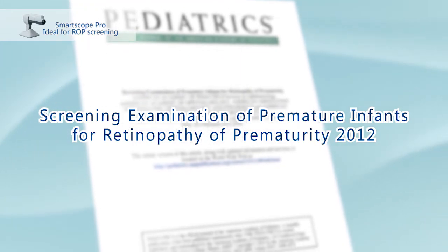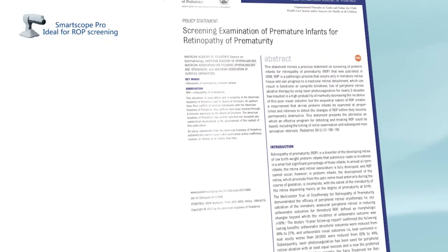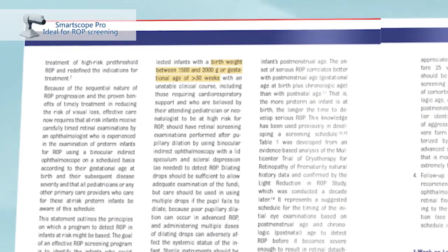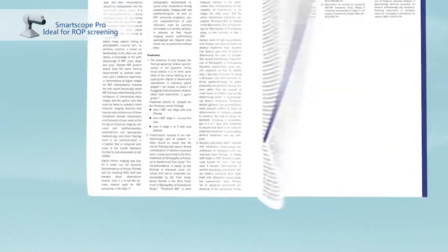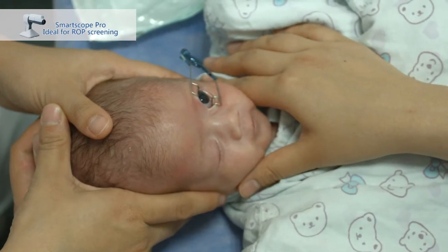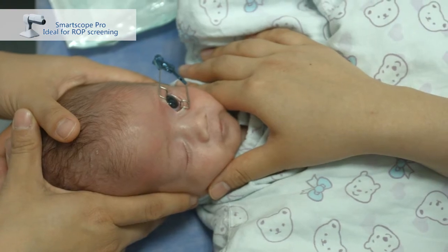Infants with a birth weight of less than or equal to 1500 grams, or gestational age of 30 weeks or less, and selected infants with a birth weight between 1500 and 2000 grams or gestational age greater than 30 weeks with an unstable clinical course, are at high risk for ROP and should have retinal screening examinations performed after pupillary dilation to detect ROP.